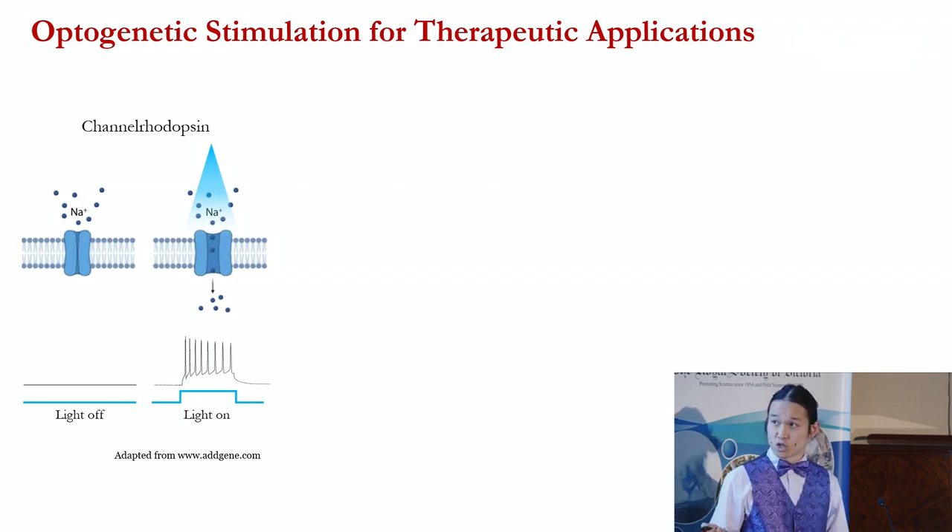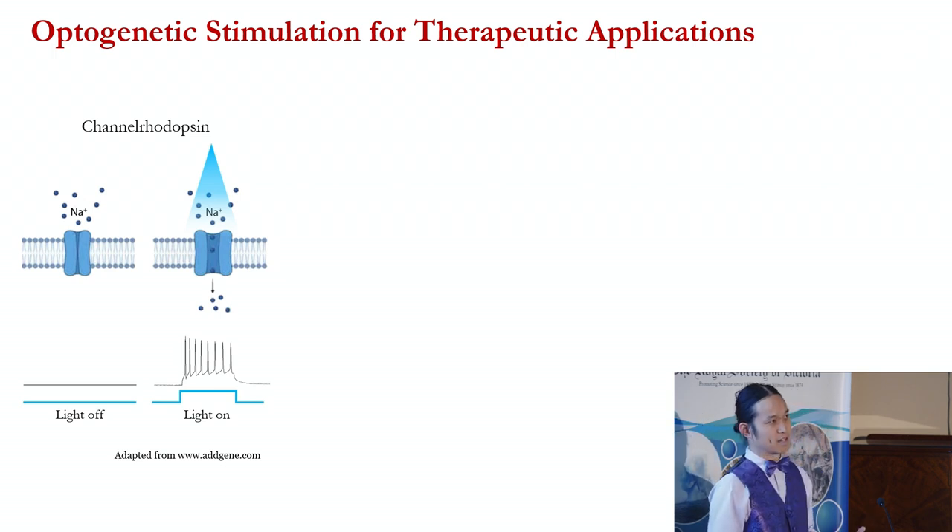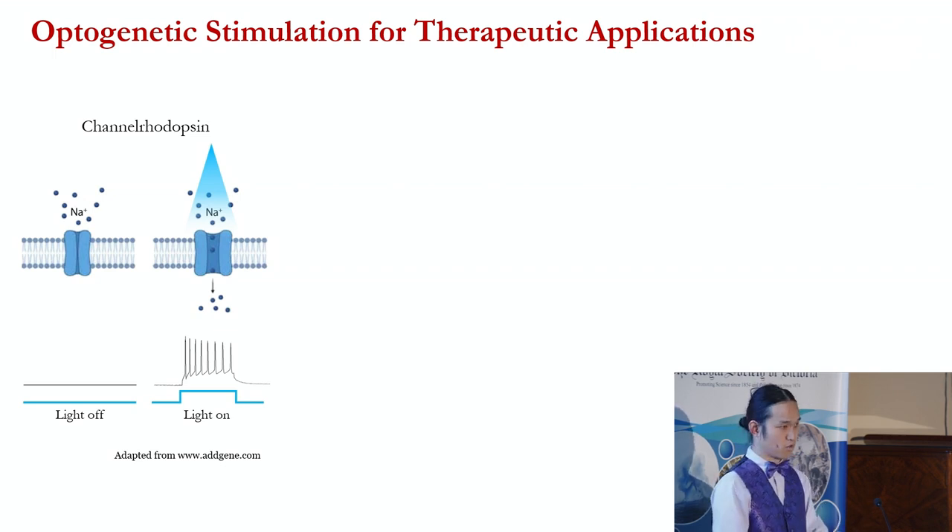We typically express channelrhodopsin on neurons, and the increase in internal sodium activates the neuron. The net result is that you can turn neurons on just with the application of blue light. This technique has been around for over a decade now, and it's been tremendously useful in allowing us to understand the function of different brain areas — you can turn on a brain area, observe a change in behavior, and correlate behavior with that brain area.